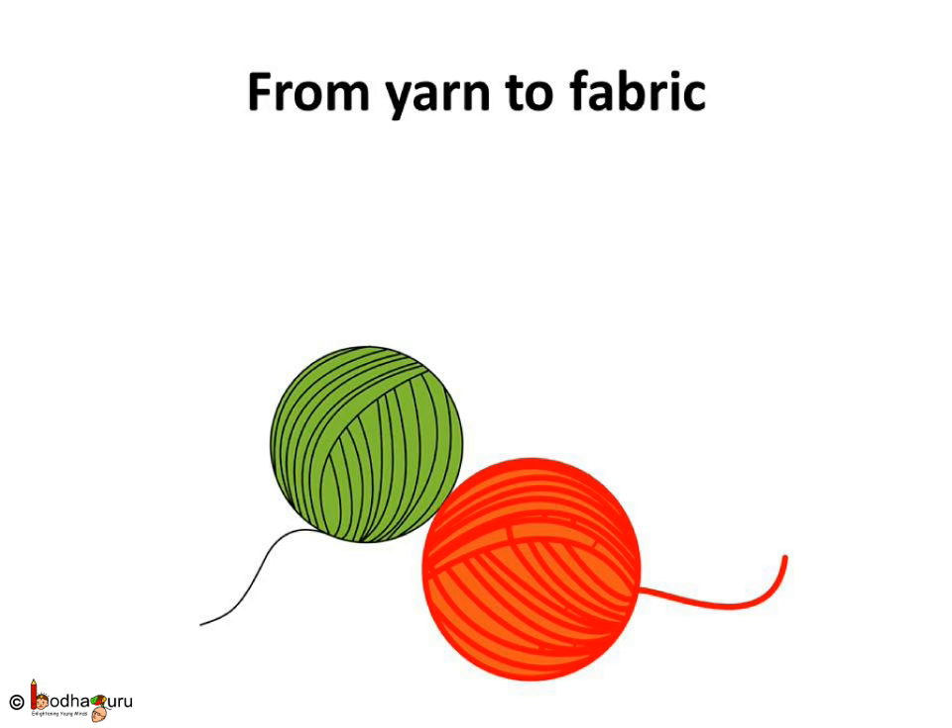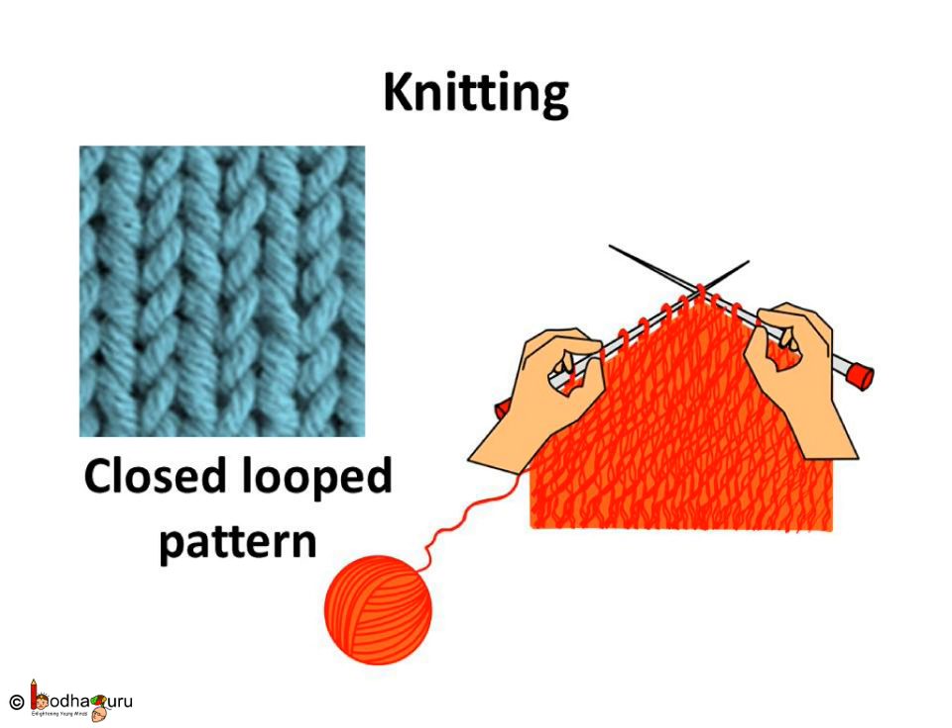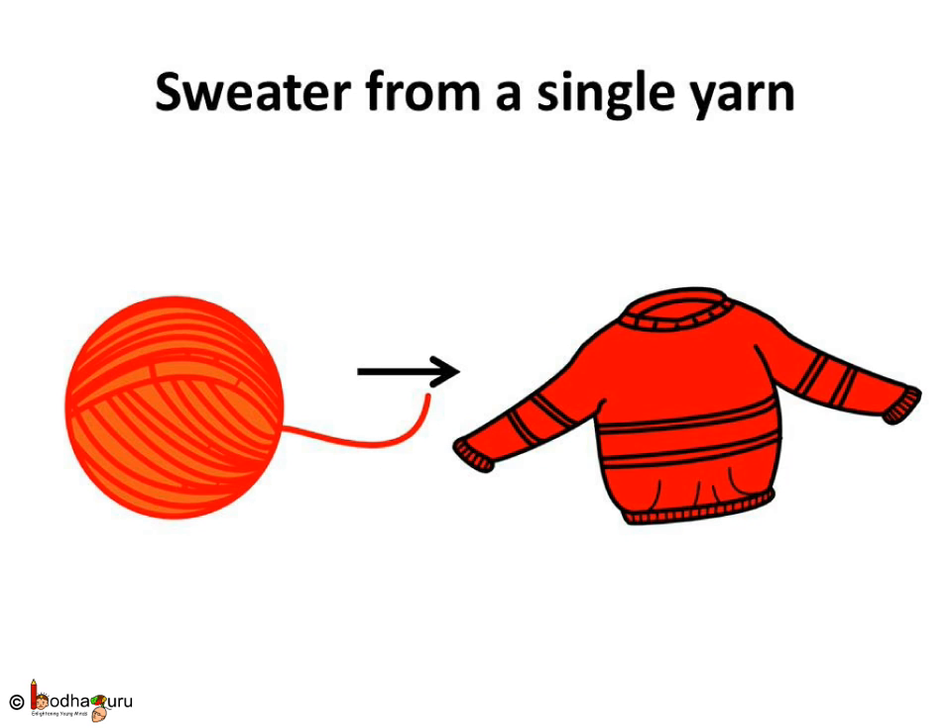Now we have yarn. Which method is followed to make woolen clothes? A closed looped pattern is formed for making a sweater or other woolen clothes. This arrangement keeps the yarn firmly together in forming the clothes. Only a single long yarn is used to make various woolen items — a single yarn turns into a big sweater. Isn't it amazing, children? This method is called knitting. Knitting can be done both by hands using big knitting needles, as well as by machines.